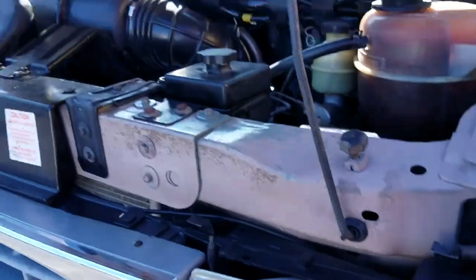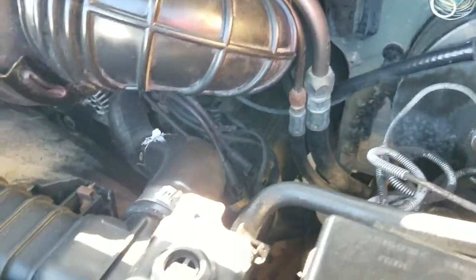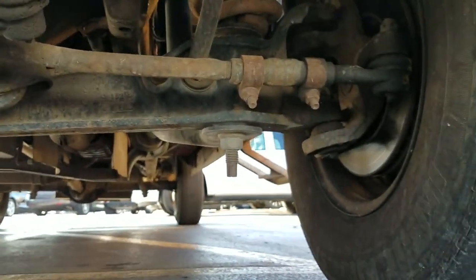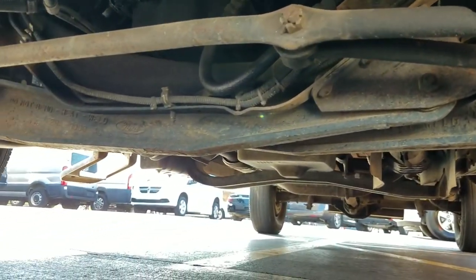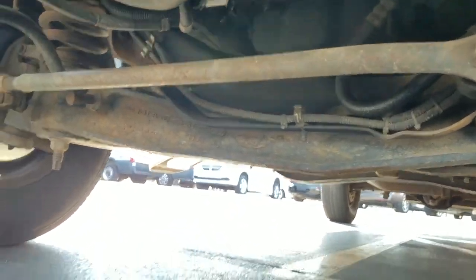Under the hood is a 4.6 V8 engine. It idles smoothly with no signs of any damage and no signs of any leaks. The engine sounds great. Now crawling underneath the van, you can see there's no signs of any bent metal from an accident, no signs of any oil leaks, and no signs of any rust from being in a flood or being up north.